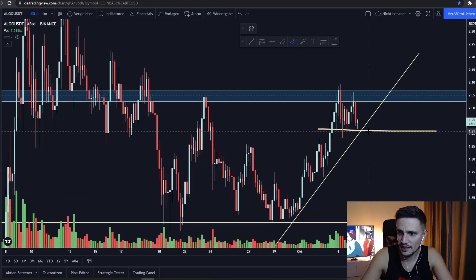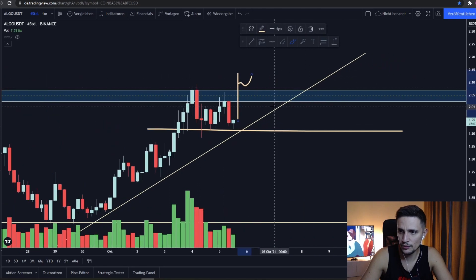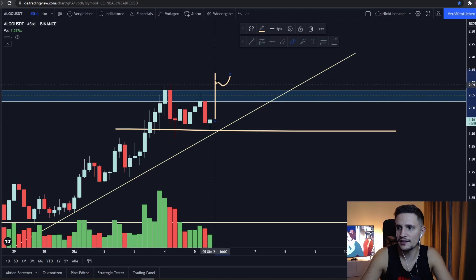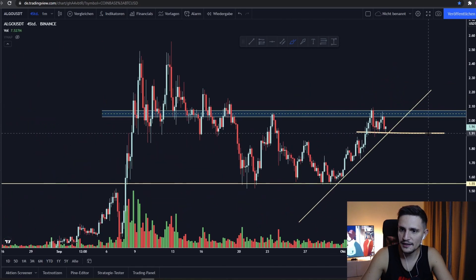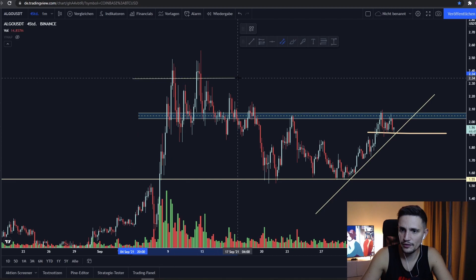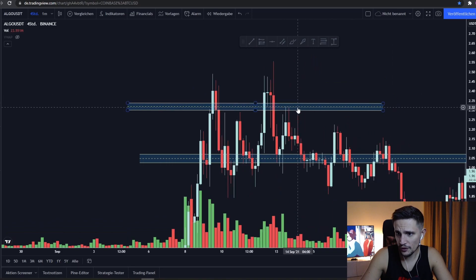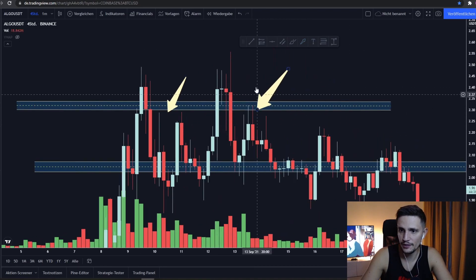Otherwise, if we start closing some strong 4-hour candles in the next hours and we can take out this previous top at about $2.10 — closing strong 4-hour candles right here at about $2.10 to $2.15 — and we can flip this resistance into a new support, then I think we should be able to retest this back-holder area from past price action. First of all at about $2.30, as we've been rejected there very strongly on the 4-hour time frame.